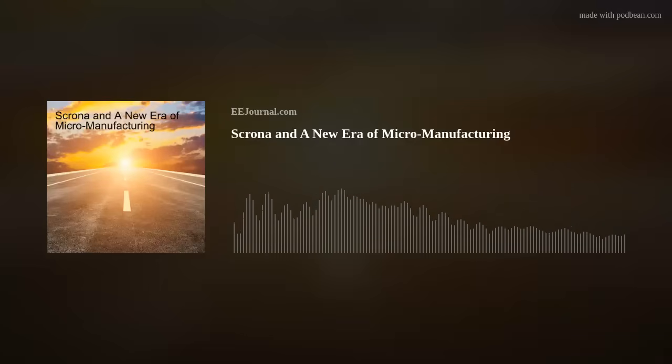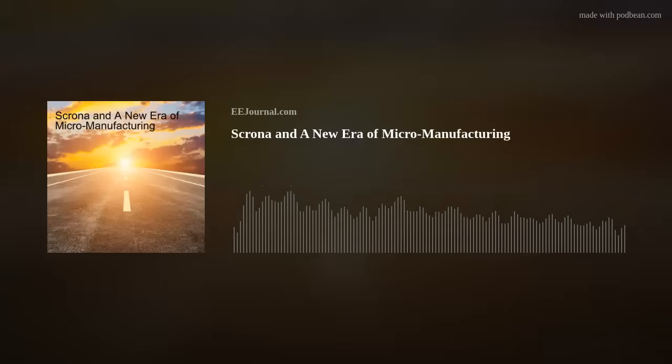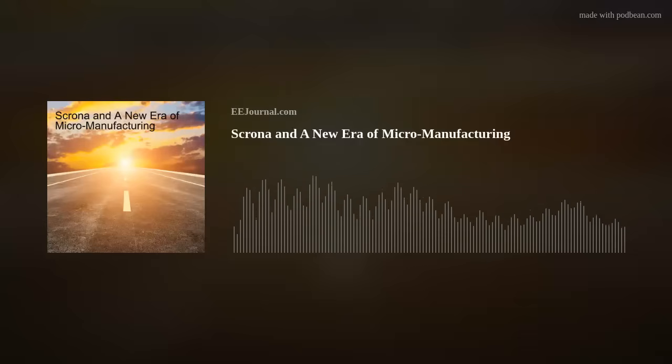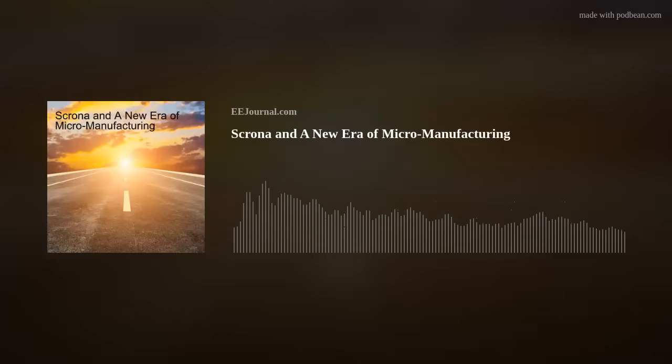So where do you see Scrona's technology making the biggest impact in the future? We're looking at the semiconductor space as our core, but we also see strong interest from life science applications — for example, printing microceramics, such as microceramic gears for implants. We also see the deposition of molecules with micrometer precision in life sciences, and quantum computing as a future use case where we can print very special materials. We're at the forefront where current manufacturing technologies reach their limits, and that's where we're coming in and disrupting that space.